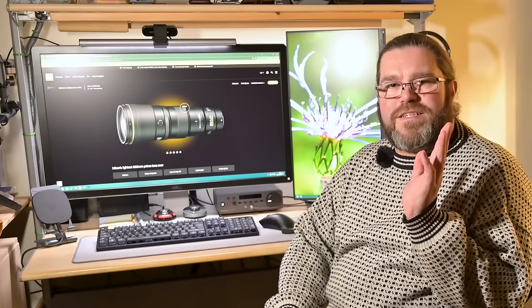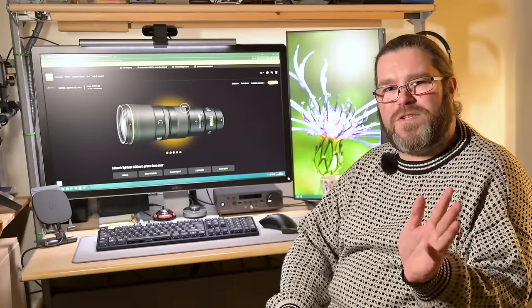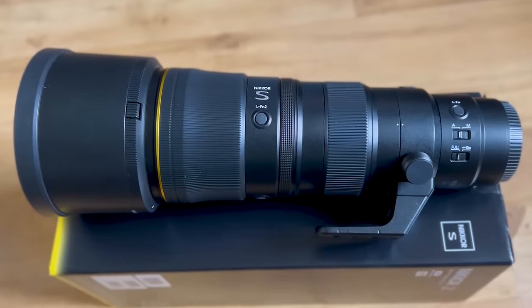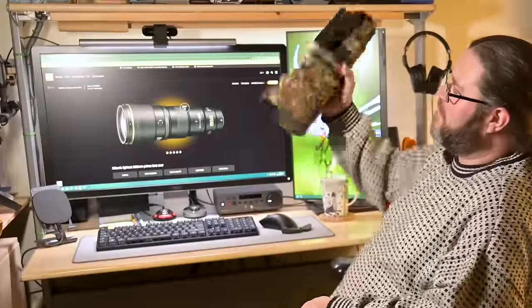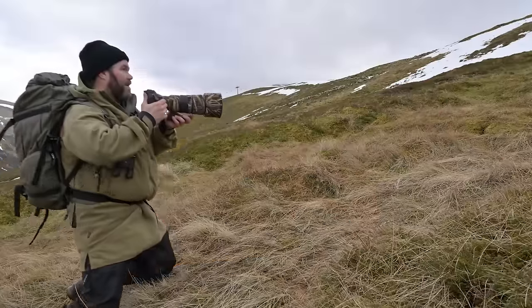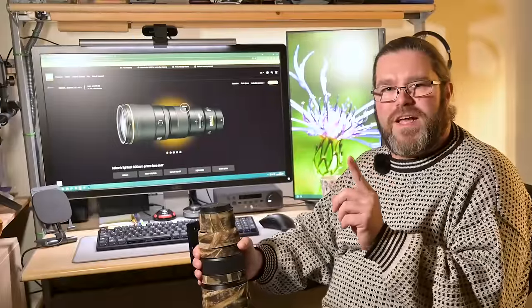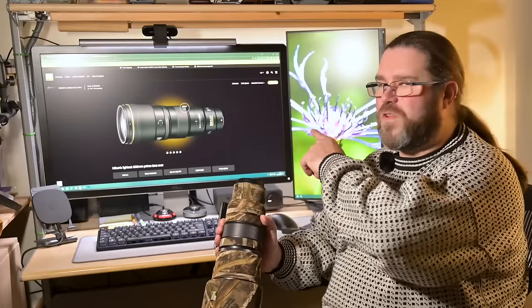Another telephoto lens showdown — this time exclusively Z-mount. I'm going to be talking today about the new Nikon 600mm f6.3 that's just come out, and comparing it to my 400mm f4.5, which I've been using with the 1.4x teleconverter as my main wildlife setup for just over a year. But I also need to talk about another lens that has a really useful feature that neither of these have.